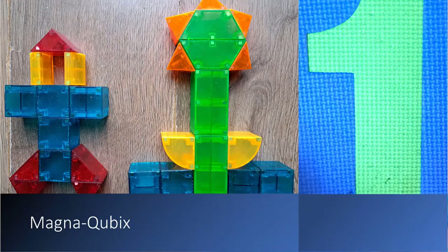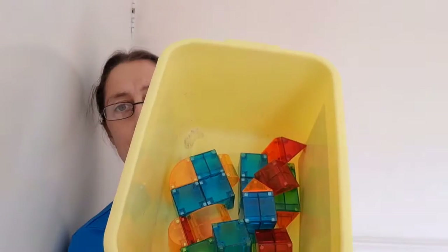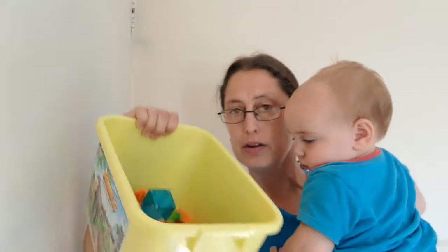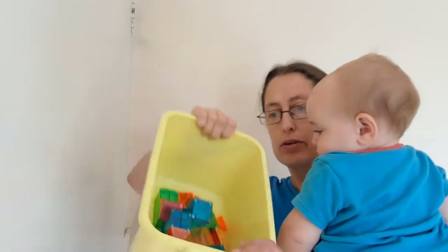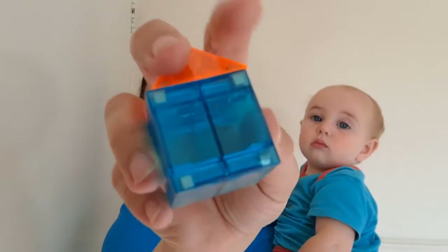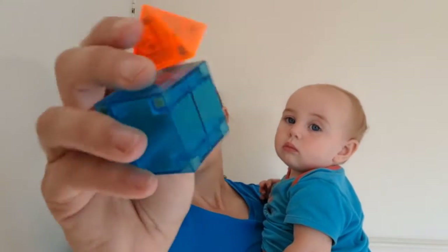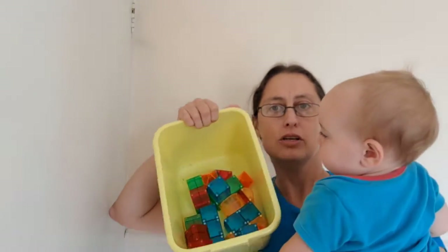Finally, at number one we have magnetic cubits. I've put them in a different container, but there are lots of different shapes and colors and they snap together using magnets. If you bring one up close you can see there are little magnets along the edges, and the two sides snap together to create all kinds of structures.